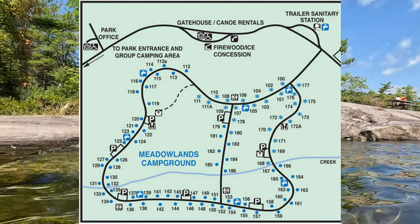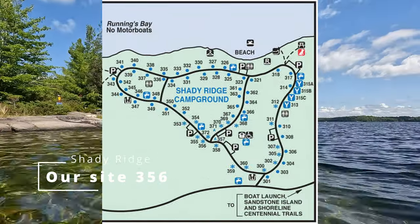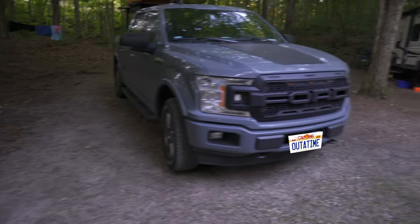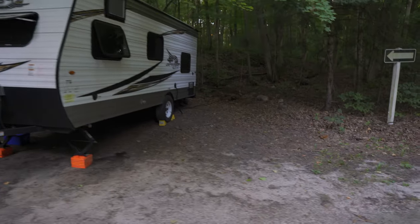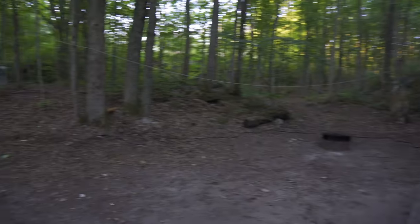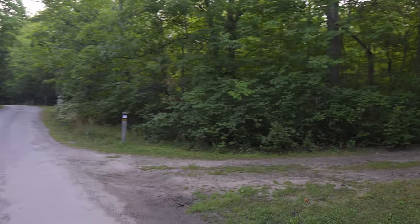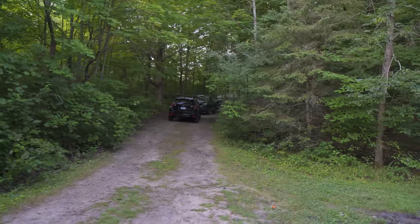The campgrounds are Meadowlands — a mixture of electric and non-electric sites — Bayside with the same, and then Shady Ridge with electric and non-electric sites as well. This is where we stayed: campsite number 356 in Shady Ridge. It was a nice big spacious site, however there is a tree in the middle which makes parking the trailer awkward. We had to put it close to the road where it was not level at all, and the hydro connection pole is far away — we used about 70 to 80 feet of extension cord.